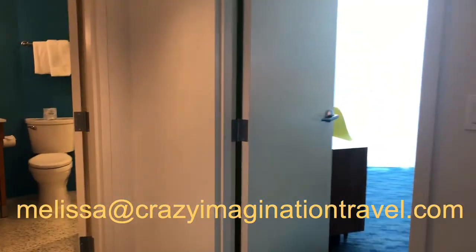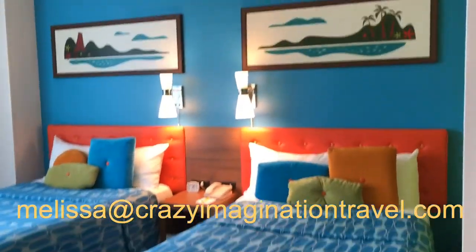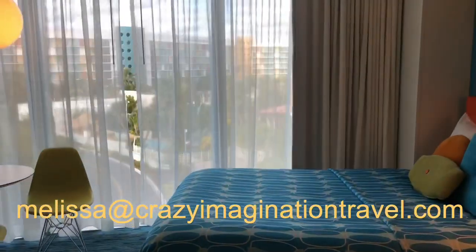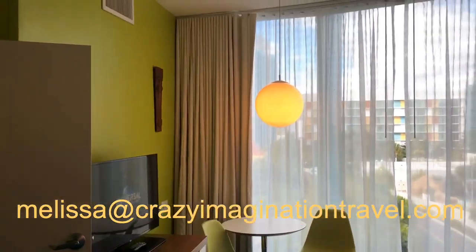We're not done yet — let's keep moving down the hall to our second bedroom. We have two beds here. Remember, this two-bedroom suite will accommodate up to eight. There's our lovely view. We've got a table and a flat-screen TV.